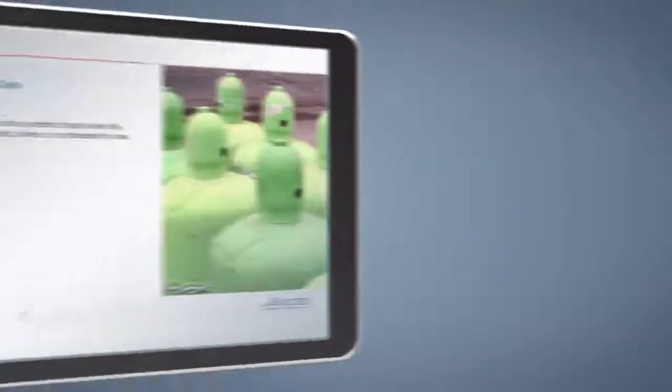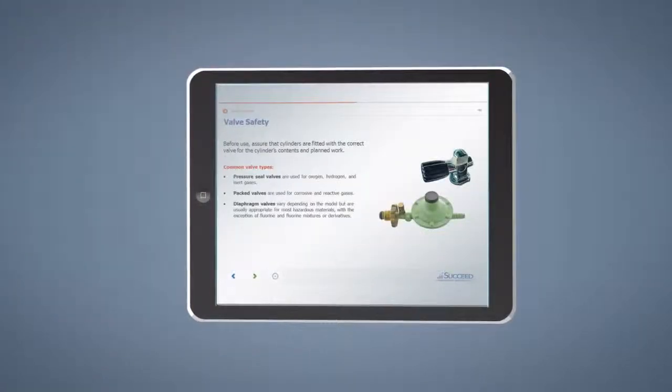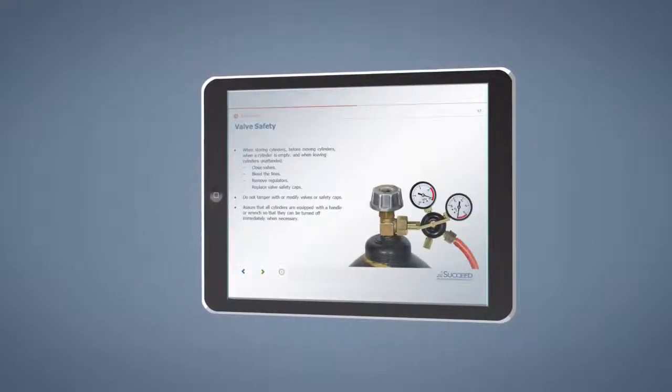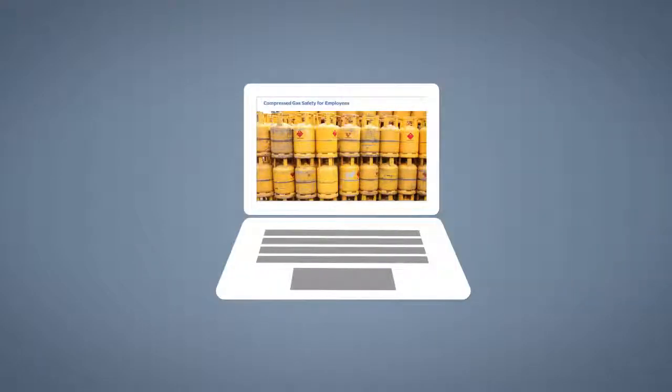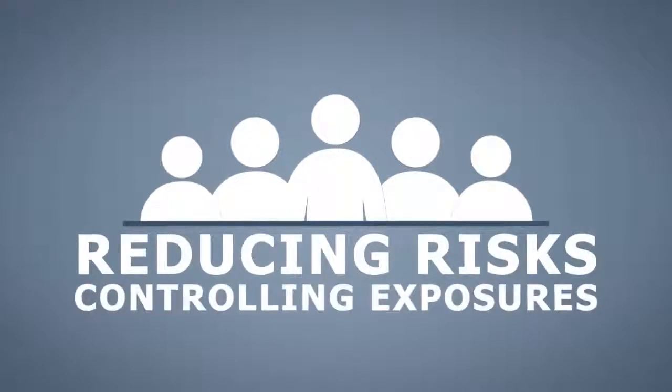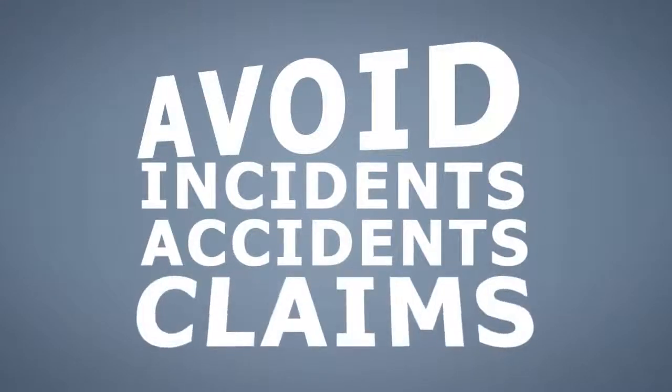The Compressed Gas Cylinders training course will help ensure the environment your employees work in is as safe as possible. This training course will help your organization save costs and improve working conditions by reducing risks, controlling exposures, and helping to avoid incidents, accidents, and claims.